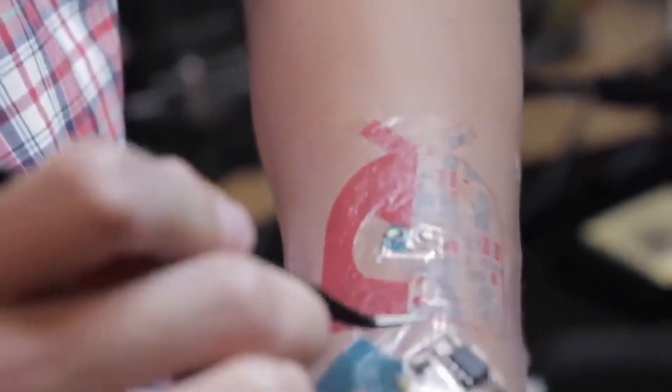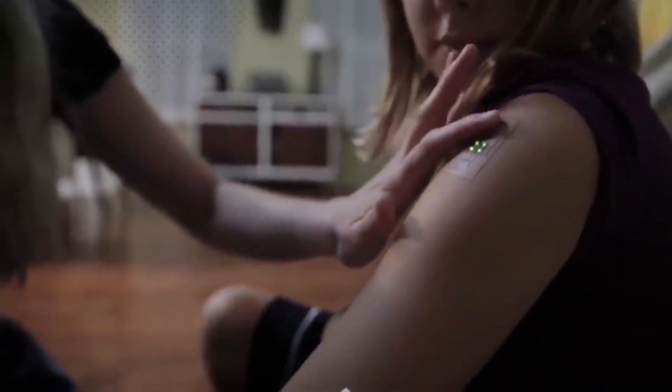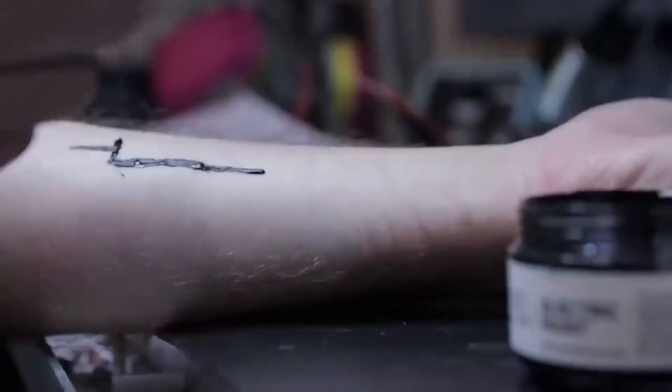If there's a problem, the sensor will recognize it and register it. Another potential application is data storage — these tattoos can also be used as credit cards to pay at supermarkets.